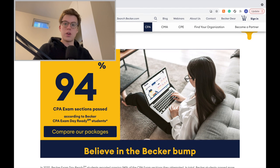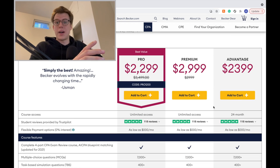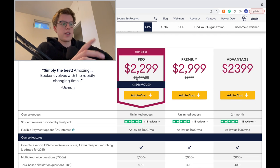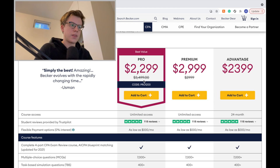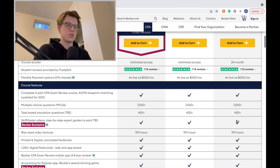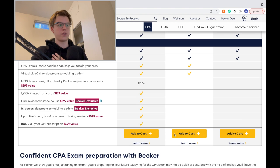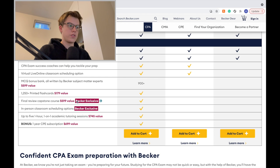Here we have the Becker course purchase page. There are three packages, and right now the best package actually has a $1,300 discount. Obviously if you can get your hands on that discount, I'd recommend getting the Pro — at that price it's cheaper and has everything. But if there's no discount and you have to pay the original price, the main difference with the Pro that is a game changer is the final review capstone course, which I'll talk about later.